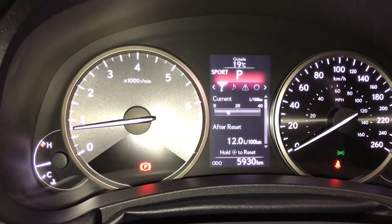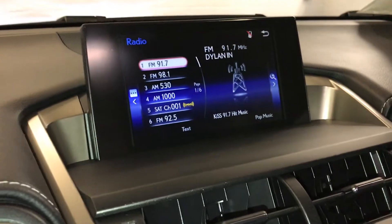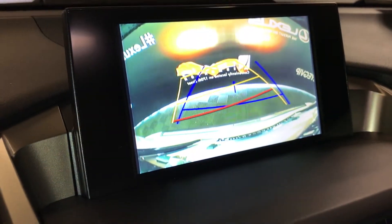For drive modes, you have eco, normal, and sport. There's a 7-inch display screen that houses your backup camera, and here are your guidelines.